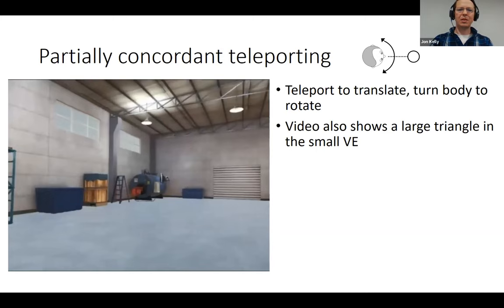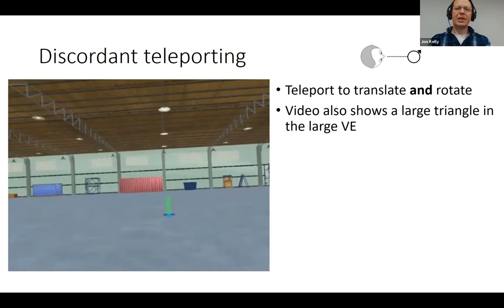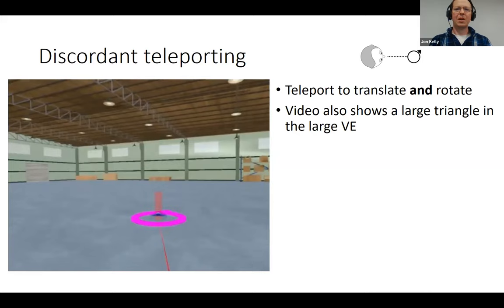We call this partially concordant because the rotations are concordant with physical self-movement whereas the translations are not. The video also shows a large triangle in a small virtual environment, where travel space is close to peripheral landmarks. The second interface is discordant teleporting: the user teleports to both translate and rotate by positioning a pink triangle indicator, with no physical walking or rotating at all — completely discordant with self-movement.